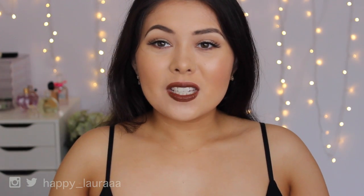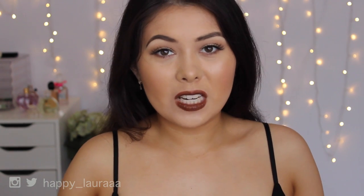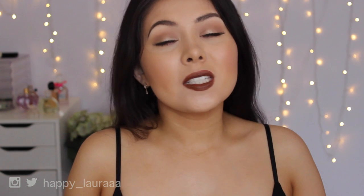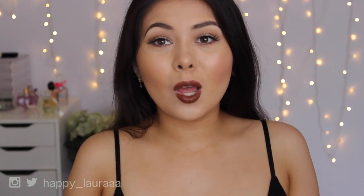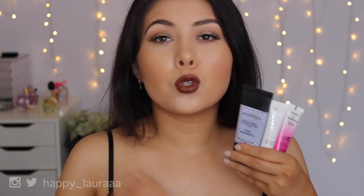Hi guys, welcome back to my channel. Today I'm going to be doing my best in beauty of 2015 for you guys. I'm going to be splitting this video up into three parts - today I'm doing the face component, then in a few days I'll upload the eyes component, and a few days after that the lips component.